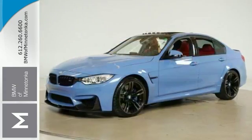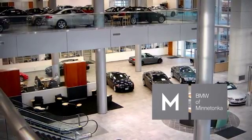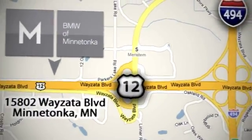Come on in and check it out for yourself today — you don't want to miss out. BMW of Minnetonka, the Twin Cities' only locally owned and operated BMW dealership, conveniently located at 15802 Wyzetta Boulevard in Minnetonka, Minnesota.